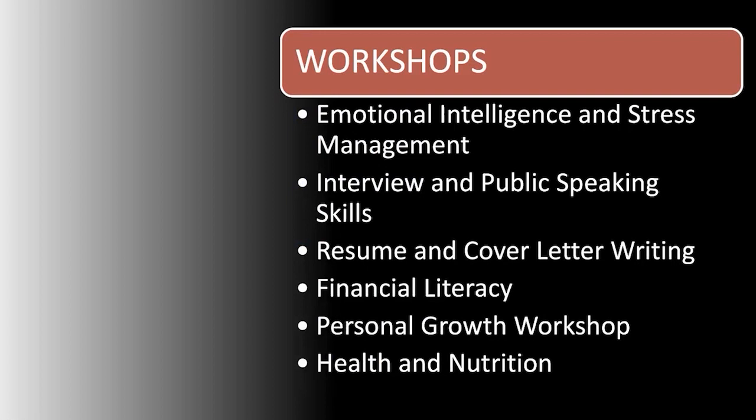In our workshops in the trades academy, we do workshops on emotional intelligence and stress management — how to deal with everyday life stress so they're not bringing it to work. We bring in professionals for interview and public speaking skills so they know how to have good eye contact when interviewing, including Zoom interviews. We do resume and cover letter writing so they don't have a five-page resume. We also teach them how to have a nice coherent resume that's easy to read.